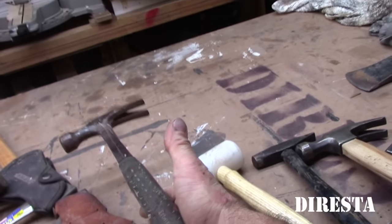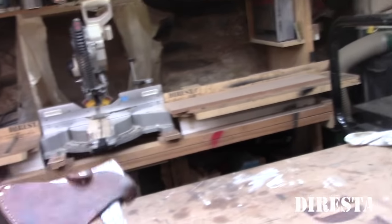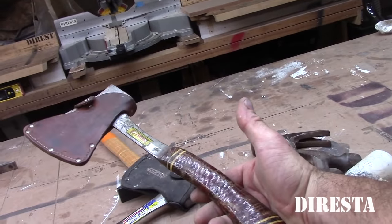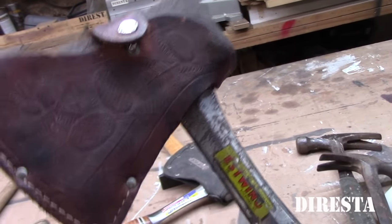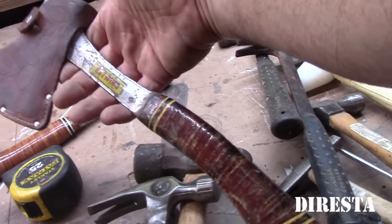I believe this might belong to Dave as well. And here we have an S-wing hammer that I bought at a garage sale — brand new but old — with the original sheath still in place.